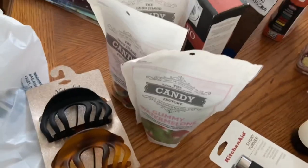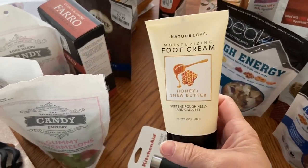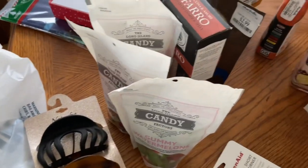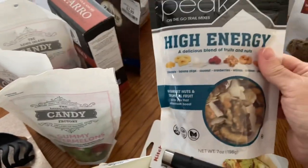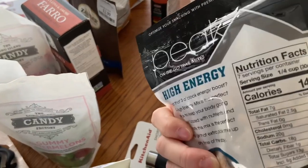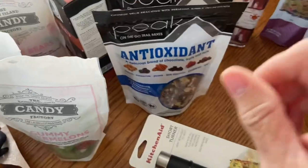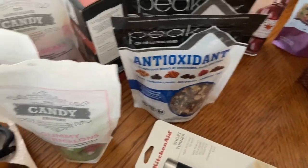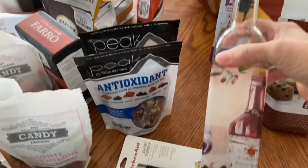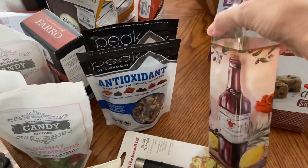I picked up some foot cream for myself — it's honey and shea butter. I picked up some high energy trail mix and then an antioxidant trail mix as well. Those are for stockings.